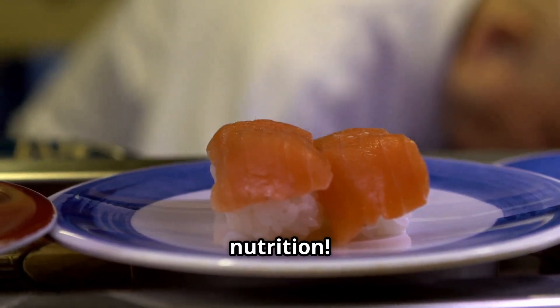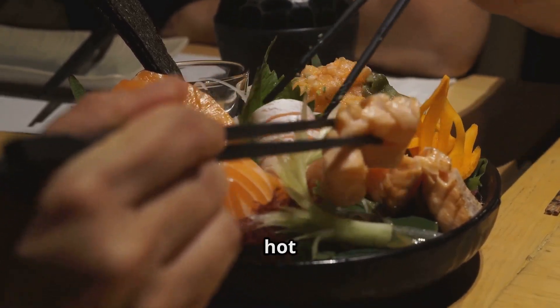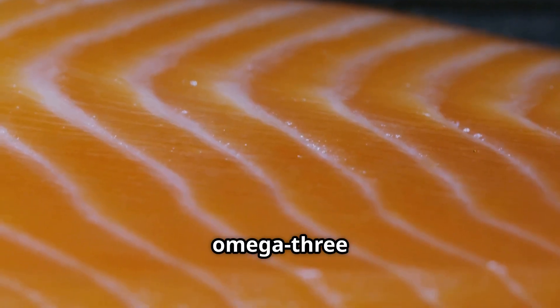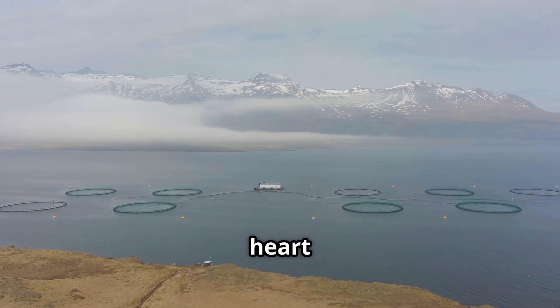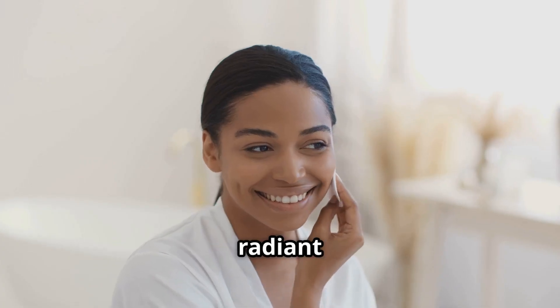Salmon isn't just a delicious ingredient — it's a powerhouse of nutrition. Whether enjoyed as sushi, sashimi, pan-seared steak, hot pot, or a refreshing salad, salmon is packed with omega-3 fatty acids. These essential nutrients support heart health, improve brain function, boost immunity, and even contribute to radiant skin.